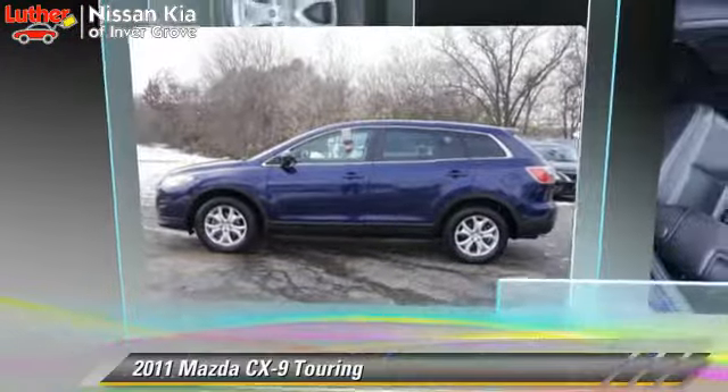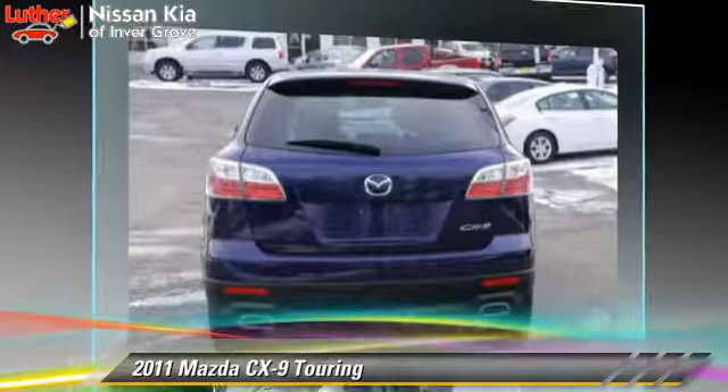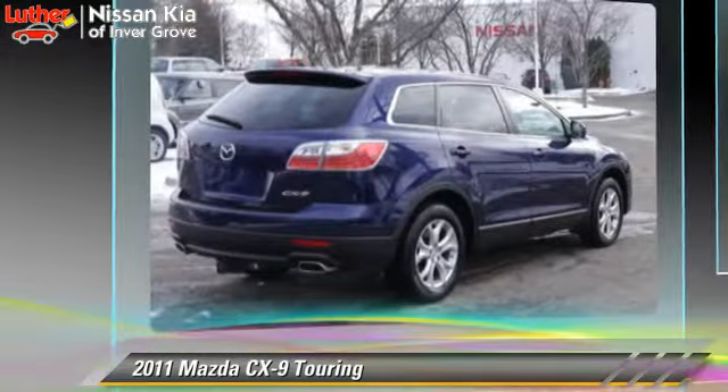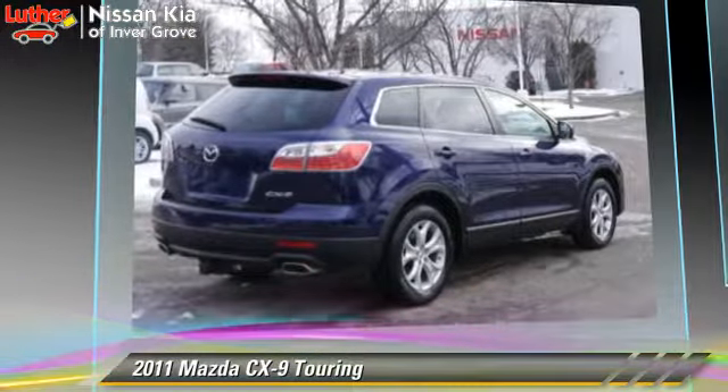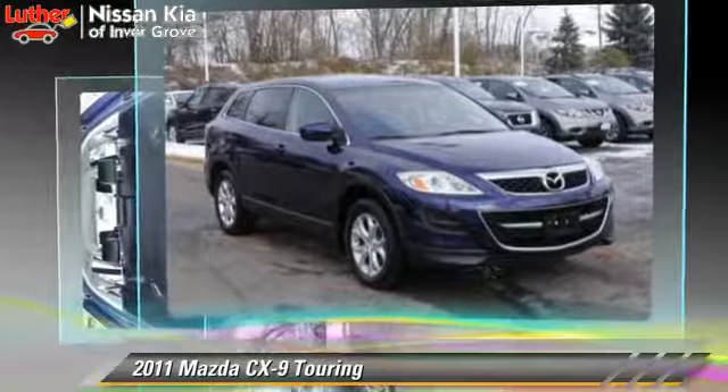The 2011 Mazda CX-9 Touring, powered by a 3.7-liter V6 engine, with a 6-speed automatic transmission. This vehicle, with fewer than 50,000 miles on the odometer, gets up to 22 miles per gallon.